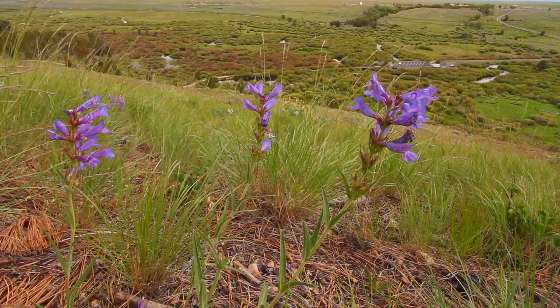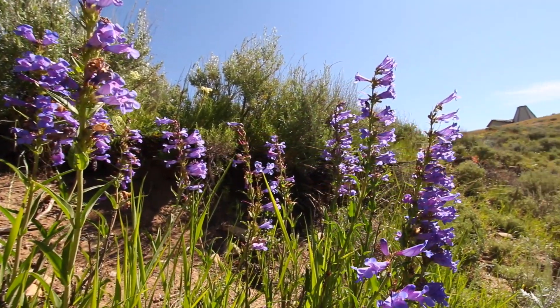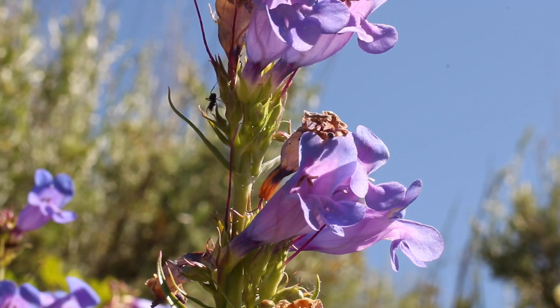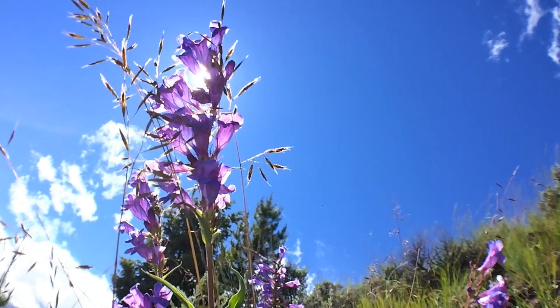The species is designated as sensitive by the U.S. Forest Service and is also considered at risk of extinction by the Montana Natural Heritage Program. Some of the largest populations are found on the Big Hole National Battlefield, and that makes this site particularly important for the conservation of the Lemhi penstemon.